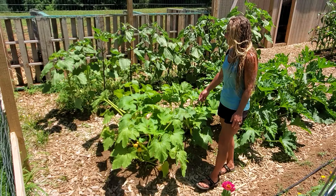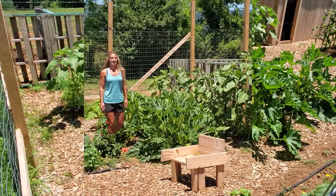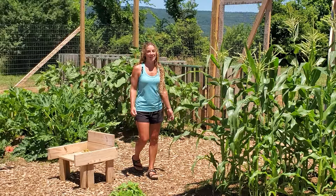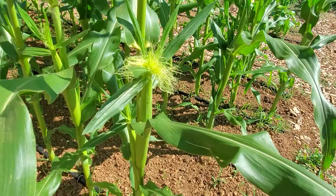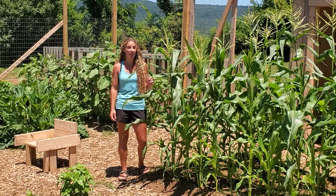Over here is the Early Prolific Summer Squash. It's an All-American Selection winner. It's an heirloom and we've started harvesting off this already. Over here we have the Temptress sweet corn that was planted the first week in May, and as you can see it's already forming cobs. I chose this variety because of its disease resistance and the fact that it would germinate in cooler soil so I could plant it earlier.